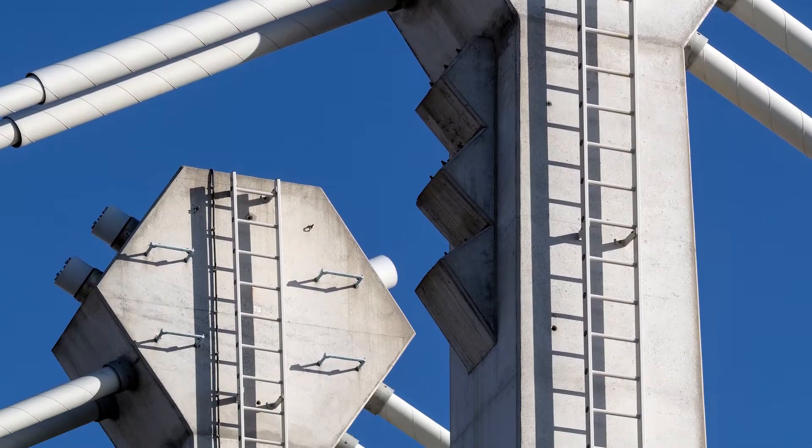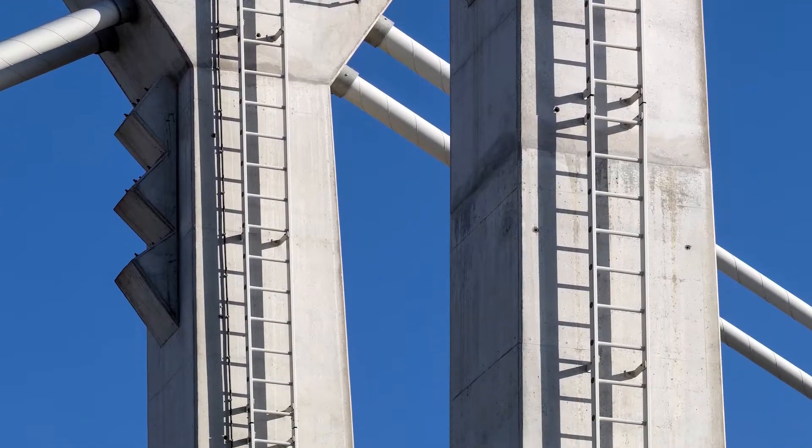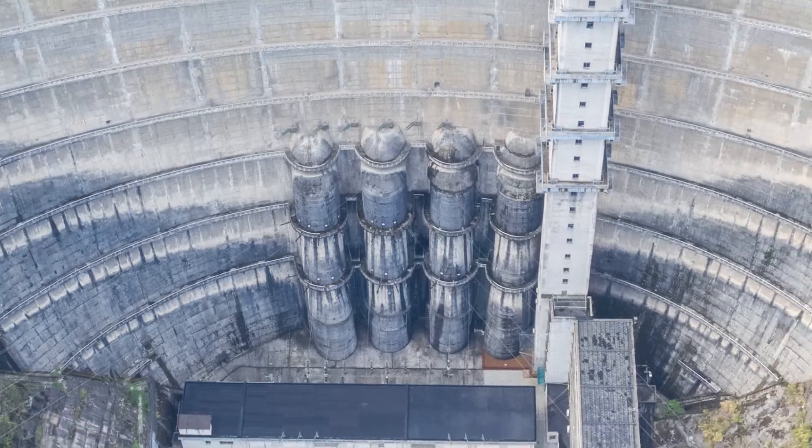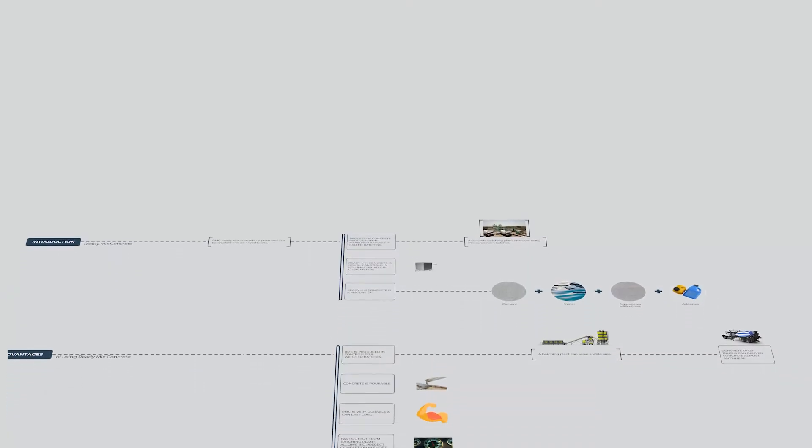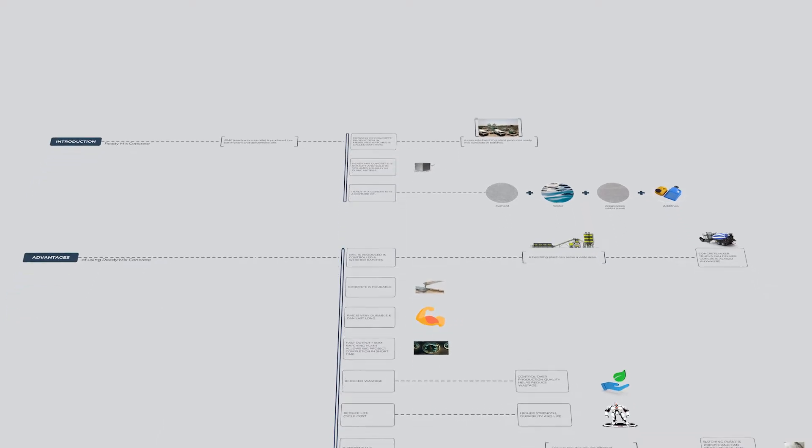Concrete is a material which is now an integral part of our lives. Every day we come across structures that are being made by the use of concrete. In this video we will cover the basics of ready-mix concrete and its advantages.